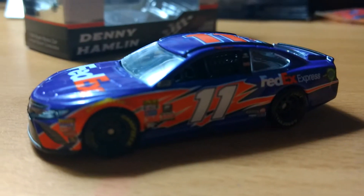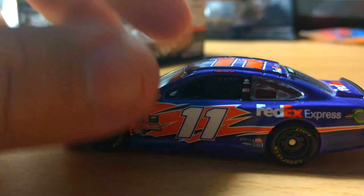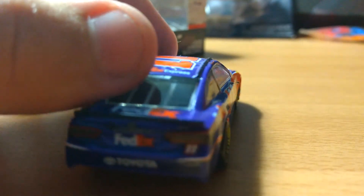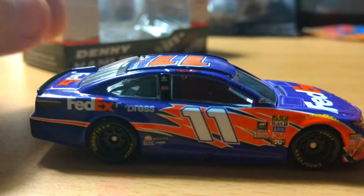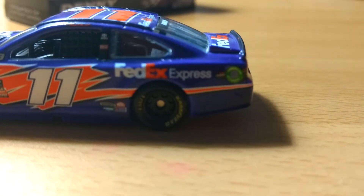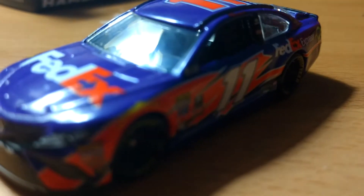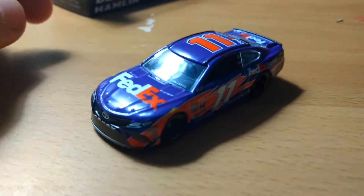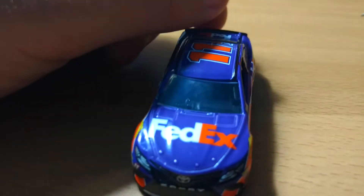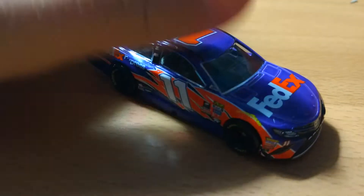So this is the FedEx Express car. What FedEx decided to do this year is they're going to use the same paint scheme for the entire season, and the only thing they're going to change is this little Express word — between Office, Ground, and I don't know what the other one is. In years past they had all the different colors of those different brands, but they're just going to keep it simple and leave the word FedEx on the hood. Honestly, I'm a fan of that, because now there aren't four Denny Hamlin cars with the same paint scheme just in different colors lying around. But I could see why, as a Denny Hamlin fan, you are ecstatic.